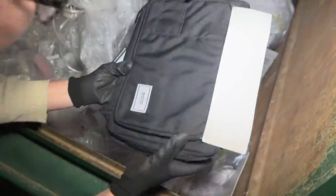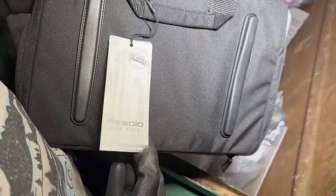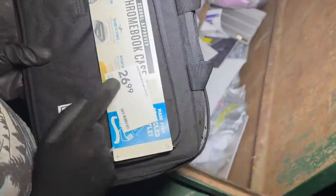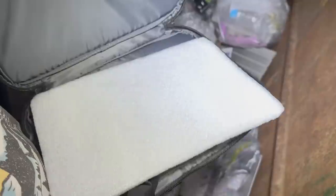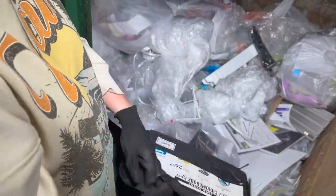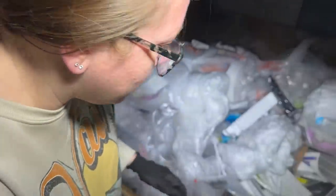Looks like we have a little case right here — it's a Chromebook case. It was $26.99 — it's actually pretty nice, it's memory foam padded, so I'm guessing if you drop it, it's going to protect your laptop. That's pretty nice.